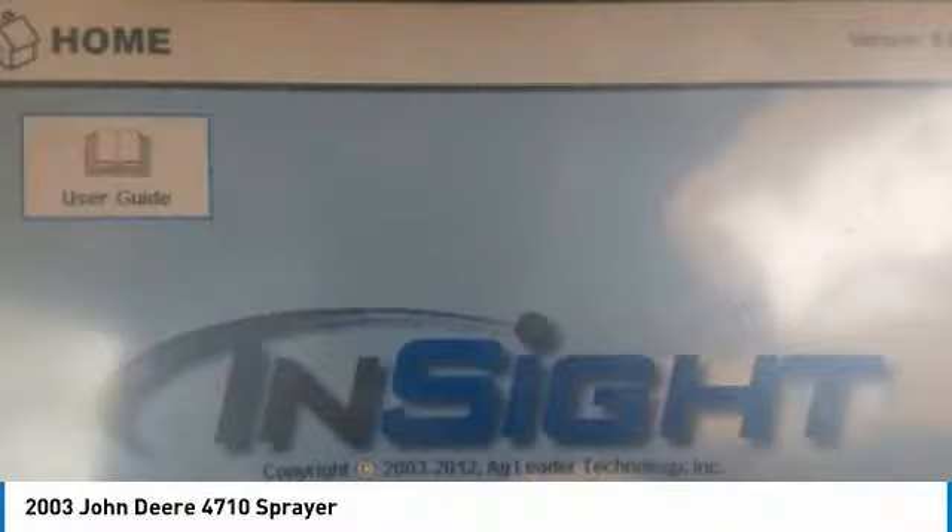Leader section control, EasyGuide 500 auto steer, with 5,840 hours. You can rest assured that this 4710 will be hard at work for many years to come.